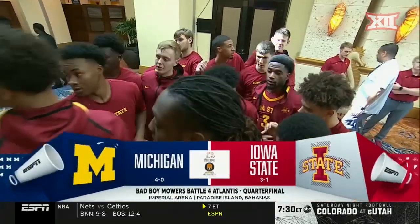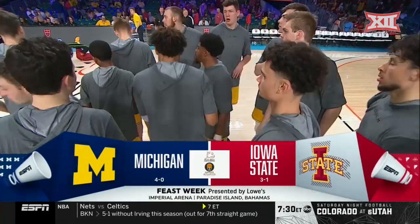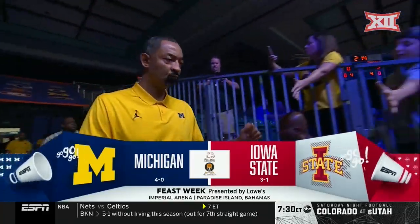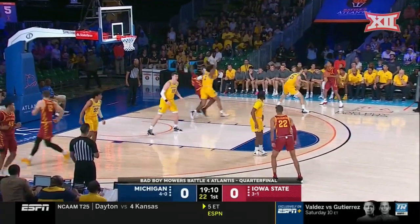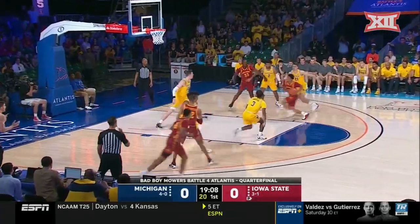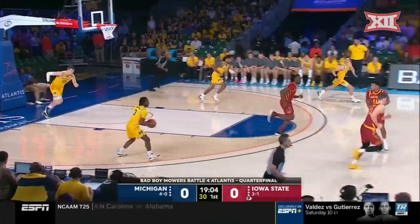Iowa State getting set. College basketball coming your way from the Bahamas, and a great one to kick things off. Iowa State taking on Michigan. Iowa State on the very first possession with a quick double team on John Teske — a big 7-1 guy playing outstanding ball, and Iowa State's going to try to take him out early.